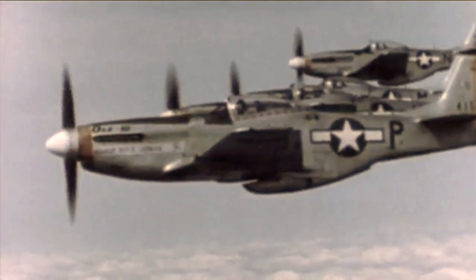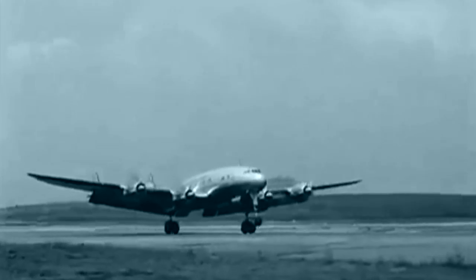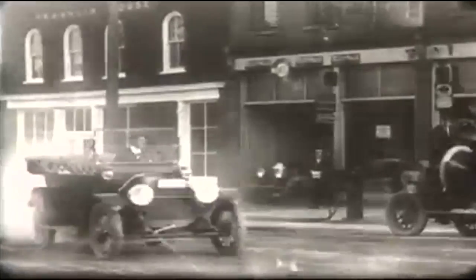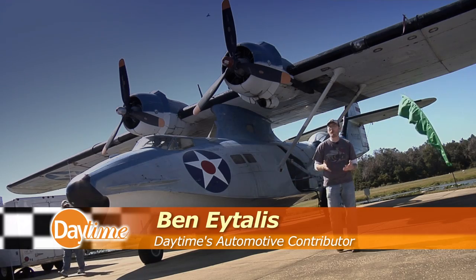Aircraft have been a part of the fabric of American history for over 100 years, but there's another mode of transportation that has been around even longer and most of us probably take for granted: the automobile. Neglect, rust, and time has taken its toll on many of yesterday's planes and cars, but in Auburndale, Florida there is a place that hosts an event where these aeronautic and automotive survivors are celebrated.